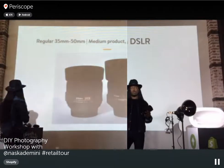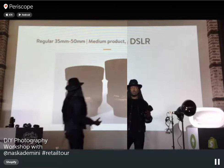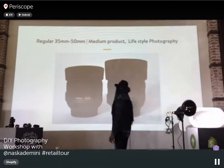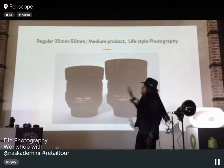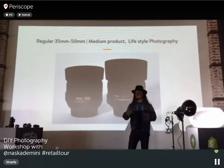In photography, if you're doing medium product photography, I recommend focal ranges from a 35 to a 50 millimeter lens. Medium products would be things like t-shirts and smaller items. This also applies to lifestyle photography — portraits and shooting out in the field.